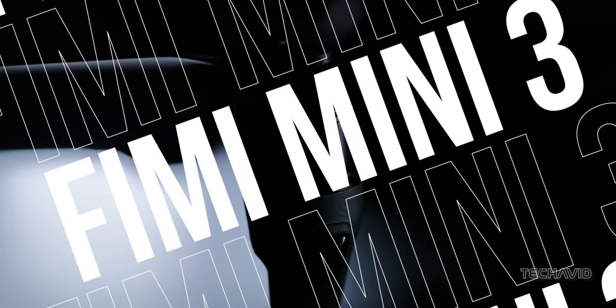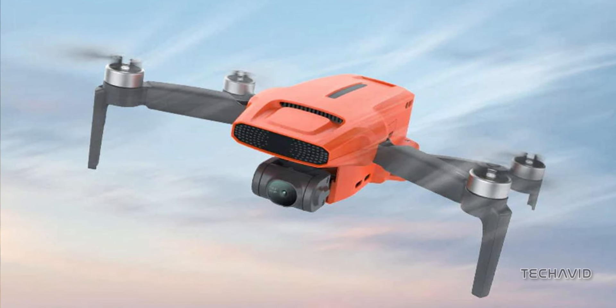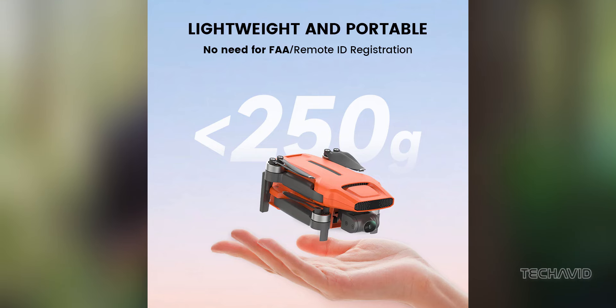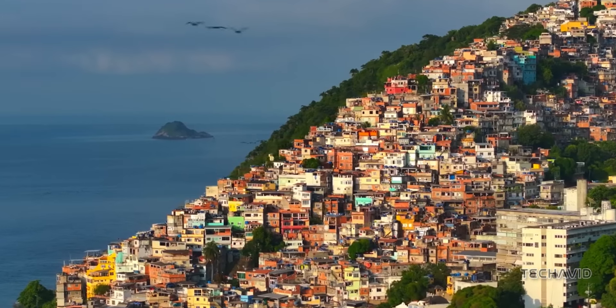Introducing the FIMI Mini 3, a compact drone designed for both functionality and affordability. Weighing in at under 250 grams with the smaller battery, it's compliant with legal regulations without compromising on performance.